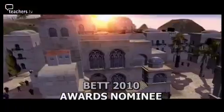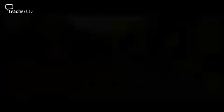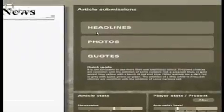Global Conflicts Palestine, from Serious Games Interactive, has been nominated for the secondary FE and skills digital content category. With the underlying themes of democracy, human rights, and terrorism, this 3D role-playing game allows students to explore the Israeli-Palestinian conflict through the eyes of a journalist.